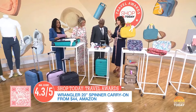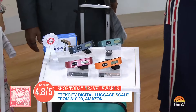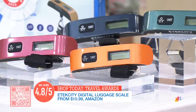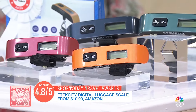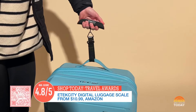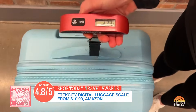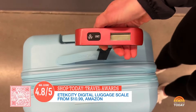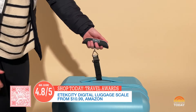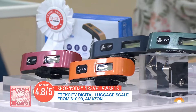An easy hack for avoiding those luggage fees: invest in this really affordable luggage scale. It has kilos and pounds, so if you're traveling internationally, this is useful. You clip it on, turn it on, pull it up, and it tells you how much it weighs. It's so easy to use and easy to pack away too — take it with you because on the way back, when you're loading up on the souvenirs, you'll need it.